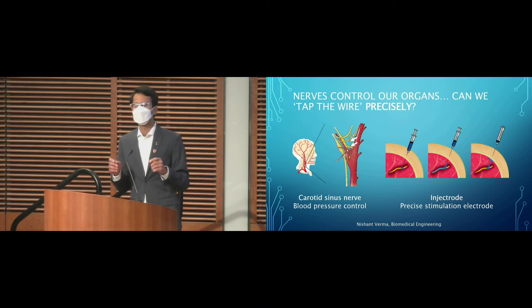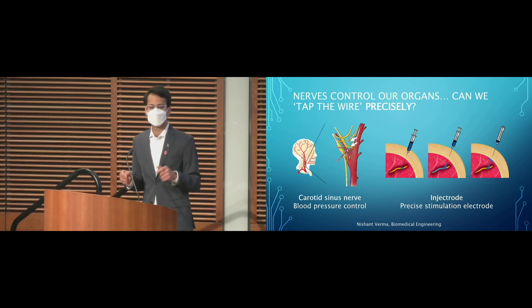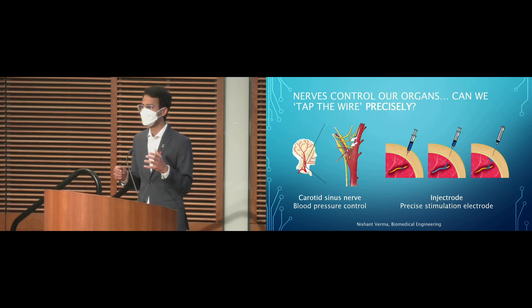I'm now using these tools and framework to develop a real-world bioelectronic medicine therapy that takes into consideration optimization of the on-target nerve and minimizing off-target nerve activation, so that the therapy is applicable not to the minority, but to the majority of patients. Thank you.